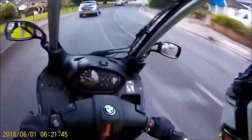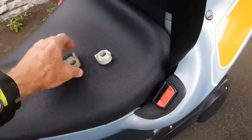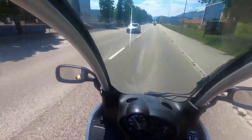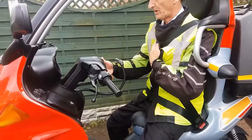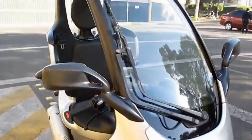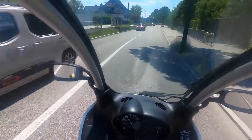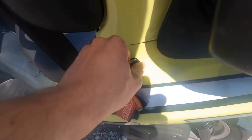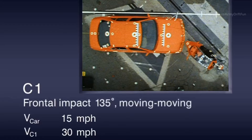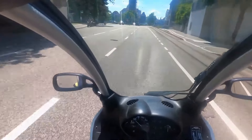Accessories for the BMW C1200 are a motorcyclist's dream come true. From sleek and stylish helmets to top-of-the-line riding gear, the options are endless. Dress up your ride with custom decals and graphics, or add some extra storage space with a set of saddlebags. Consider upgrading to a high-performance exhaust system or installing a premium sound system for those long rides. Whatever your style or needs may be, the BMW C1200 has the accessories to make your ride uniquely yours. Let your creativity and personal touch shine through as you customize your BMW C1200 to reflect your individuality and passion for the open road. The sky's the limit, so go ahead, make a statement and ride in style.